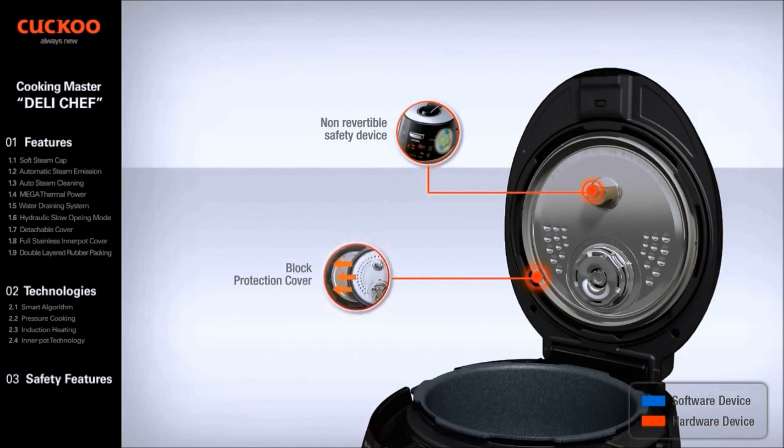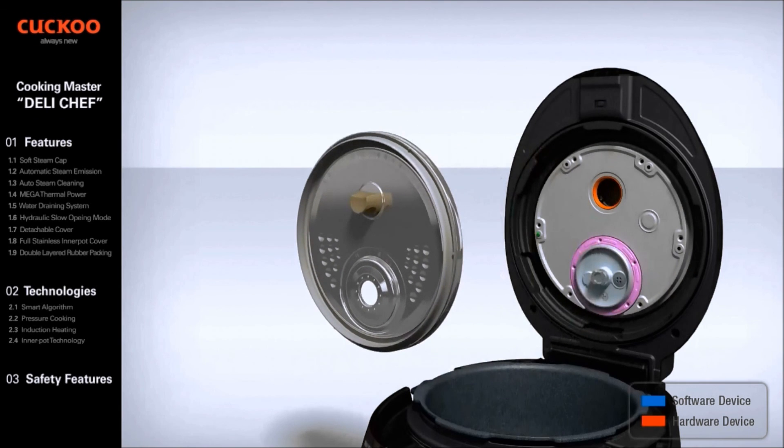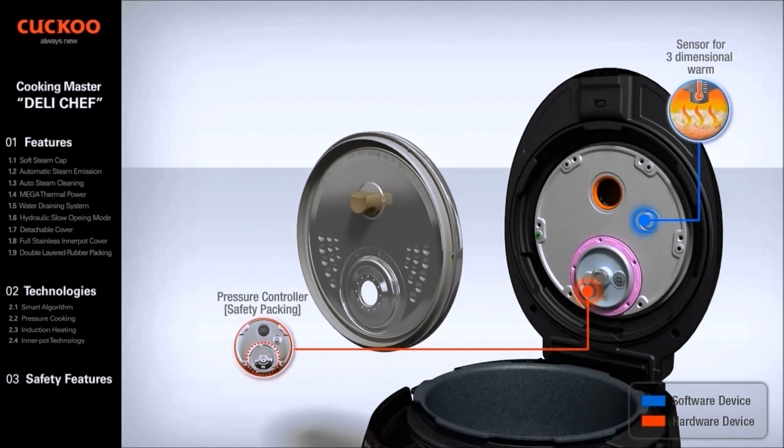The Block Protection Cover is a detachable cover that blocks food from entering the top lid, preventing food from blocking the top heater. The Sensor for 3D Warming is installed on the top cover to check the temperature inside the inner pot, allowing the cooker to maintain optimal warming temperature for food taste. The Detachable Cover Detection Device is an electrical device that detects the attachment of the detachable cover, allowing cooking only when the cover is attached. The Device for Preventing Abnormal Pressure Steam Emission uses the top heater to release abnormal internal pressure when the first safety device fails.